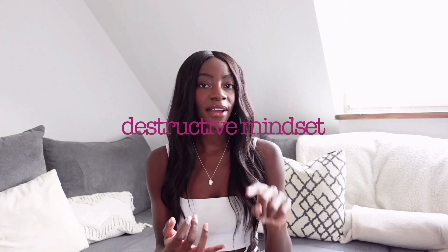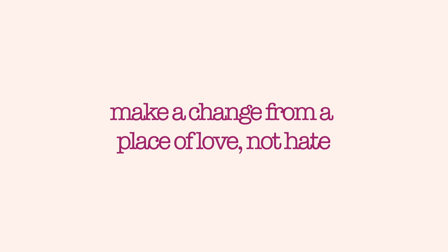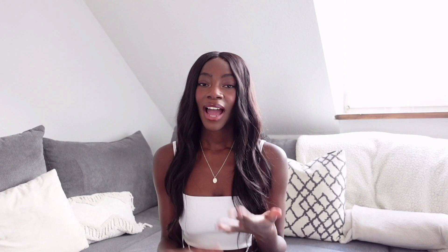I kept failing over and over again when I tried to lose weight because I was in a destructive mindset. Body shaming, fat shaming — when you're looking at yourself saying 'I hate my body, I hate my arms,' you're putting yourself down. You're making yourself feel weaker, sadder, guiltier, and those feelings just chip at your self-worth. And if you don't have self-worth, you're not going to see yourself as worthy enough to make a change, to improve your life, to improve anything.